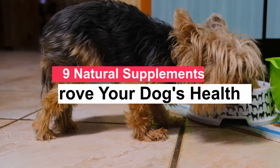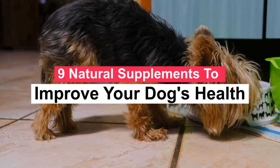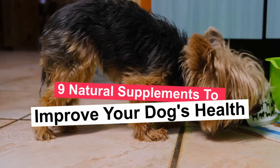We have already talked in other videos about the disadvantages of feeding your dog only kibble and the advantages of offering them a varied, natural, and as fresh a diet as possible. But that is not always enough to increase the levels of your defenses, be it vitamins, minerals, or proteins. In this video I present some natural supplements to improve the health of your dog.